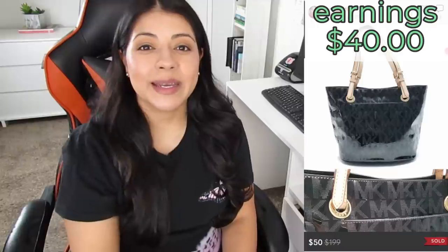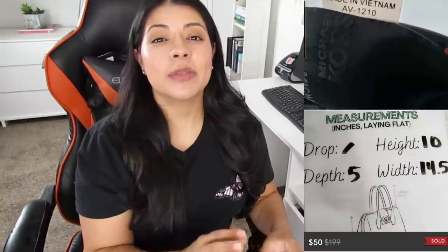Number seven on Poshmark, we have this Michael Kors monogram logo black patent leather glossy tote handbag. It sold for $50, earnings were $40, and it sold in one day. I used to skip Michael Kors bags at the thrift store because they priced them $15 to $20 and after doing comps the profit wasn't always there. But through consignment with my cousin I learned that the ones with the logo all around in more classic styles tend to do a lot better and sell for more. This month I picked up three that looked very similar and they all sold fairly quickly.